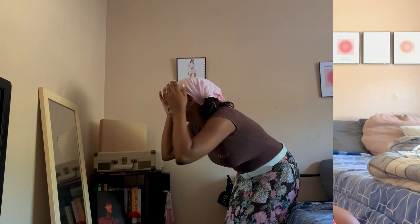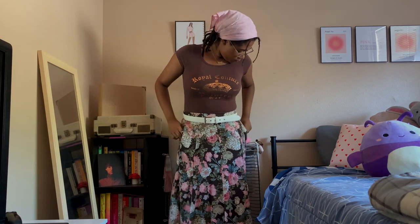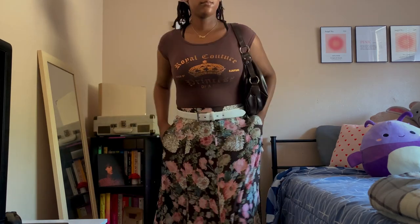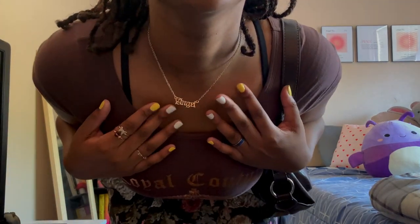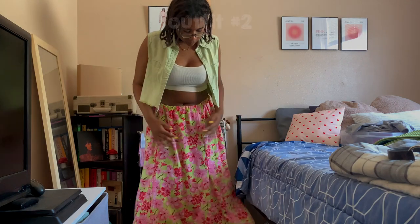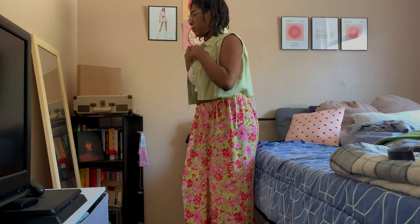The first outfit is what I wore to run errands. I didn't put much thought into it but I really liked it. I'm wearing this brown floral maxi skirt with a brown graphic tee, and I added a white belt to add some separation between the top and the skirt. It was just really simple. Out of all the outfits I filmed, this one is probably the most summery.